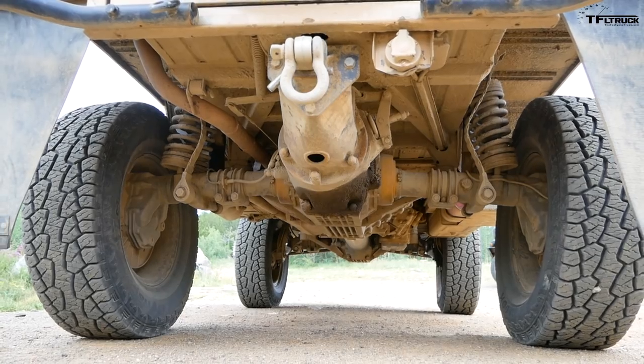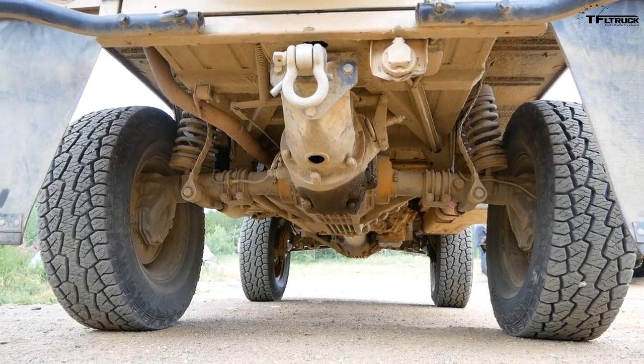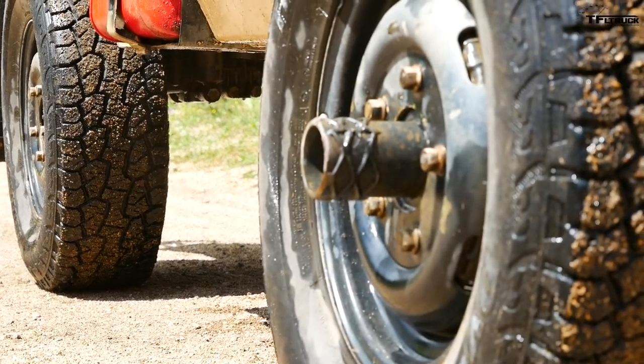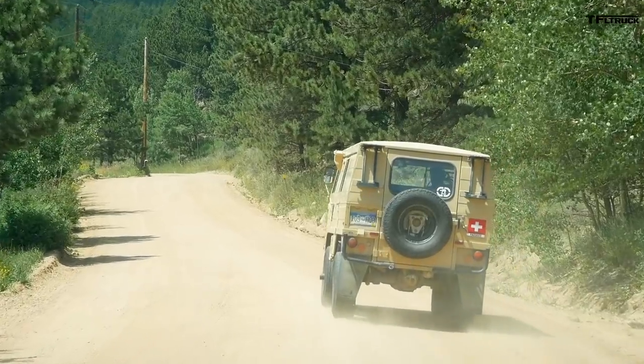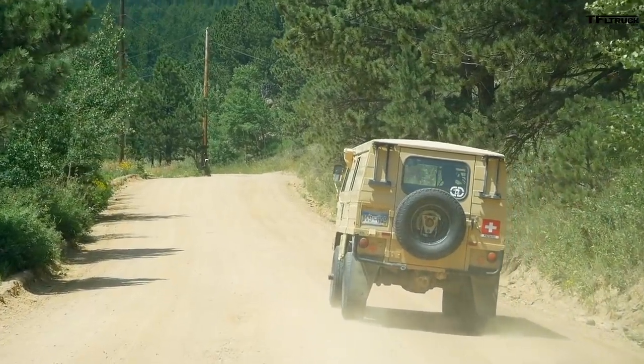It has the portal hubs, which give you a lot of clearance even with normal-sized tires — those are the same-sized tires as on my 4Runner. How about power steering, power brakes, any of that good stuff? No. You don't need it. So when I first got it, if I went out for a long day, my arms would be sore for days.